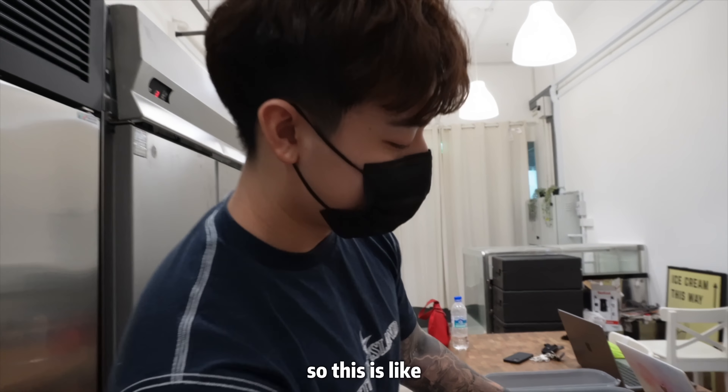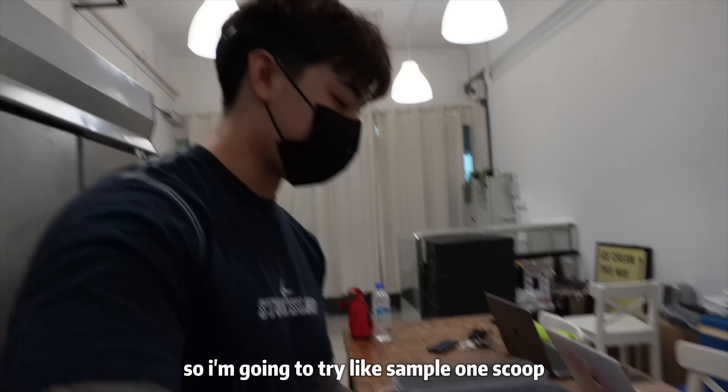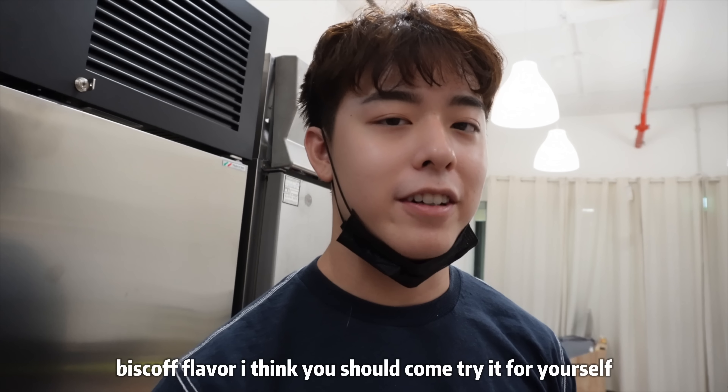This one here is ready to serve — it's the caramel flavor. I'm going to try a sample scoop. It tastes very creamy with a slight Biscoff flavor. I think you should come try it for yourself!